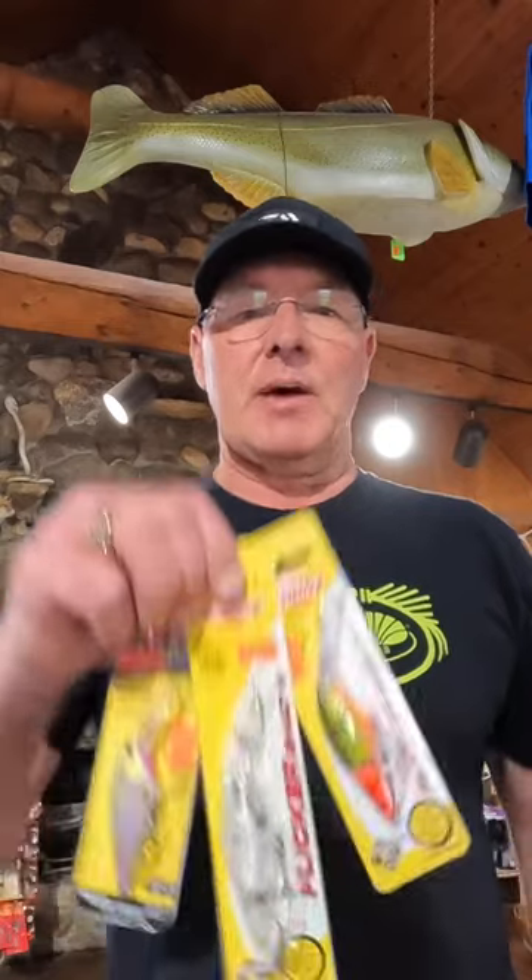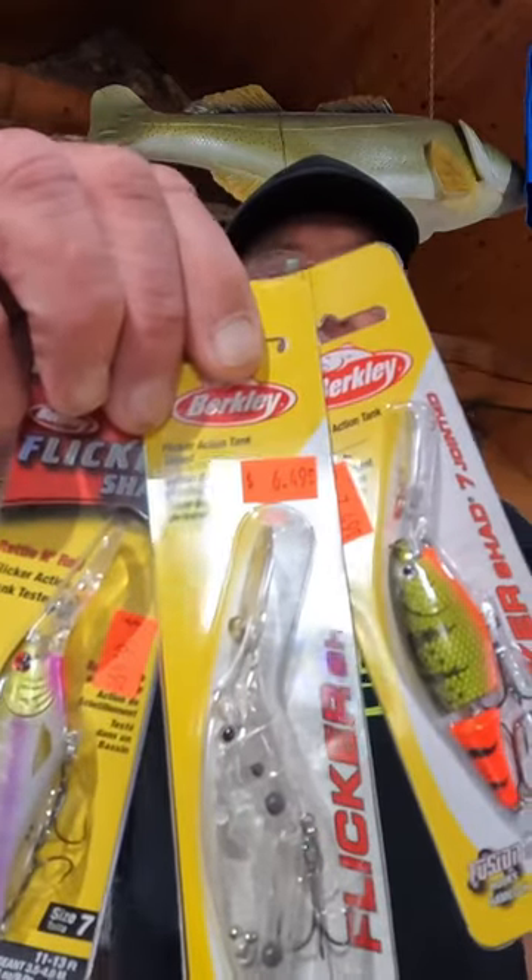Dave Kranz here, Living the Wild Outdoors. My store is in Northern Illinois, Crystal Lake, and we are close to the Fox Chain of Lakes. It's loaded with walleyes, and one of the baits customers buy a lot for them is the Flickr Shads by Berkley.